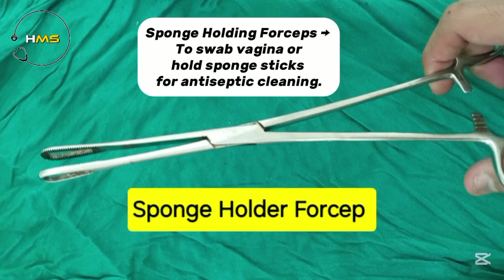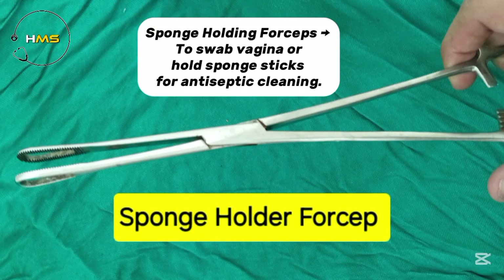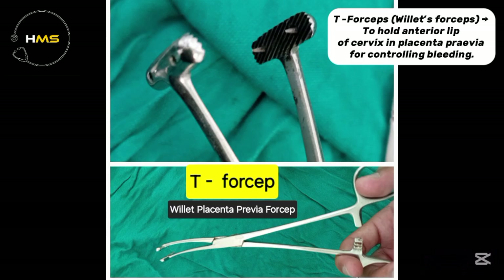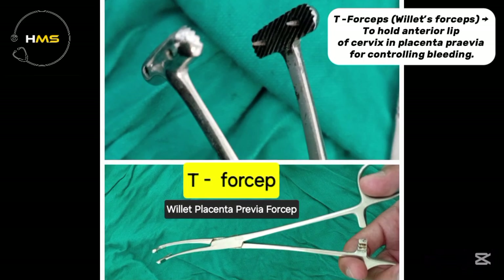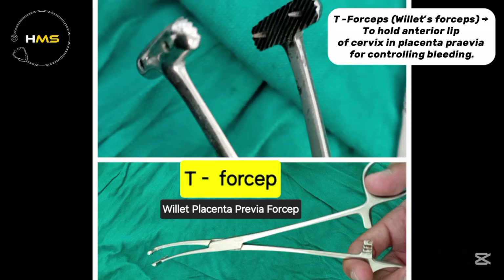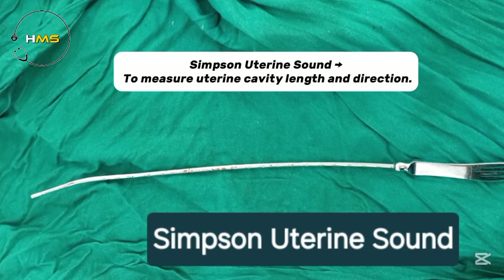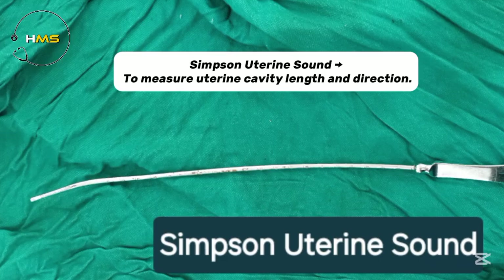Sponge holding forceps gives to swab the vagina or hold sponge sticks for antiseptic cleaning. T-forceps gives to hold the anterior lip of the cervix in placenta previa for controlling bleeding. Simpson uterine sound gives to measure uterine cavity length and direction.